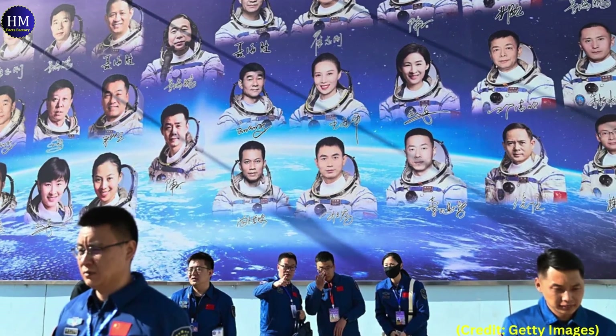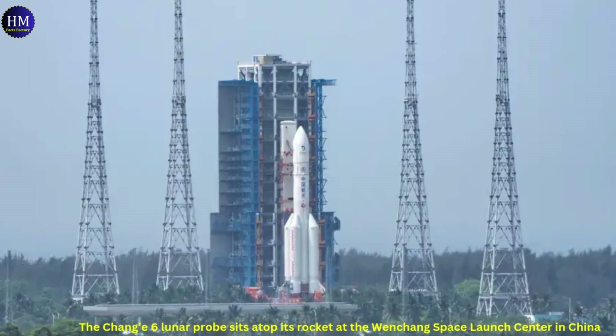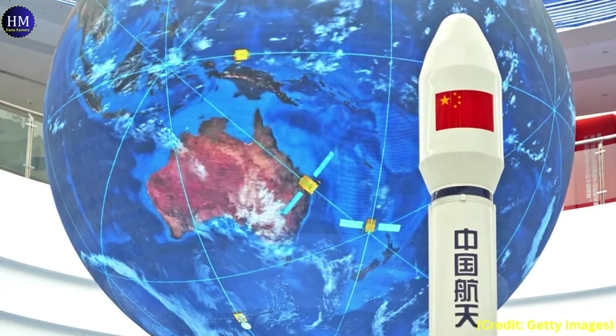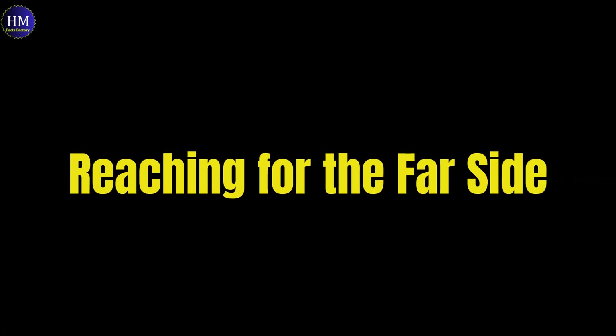Each mission has built upon the success of the previous one, pushing the boundaries of lunar science and technology. Chang-6 is the latest chapter in this exciting saga. Chang-6 will be the first ever to land on the far side of the moon, take samples, and bring them back to Earth.